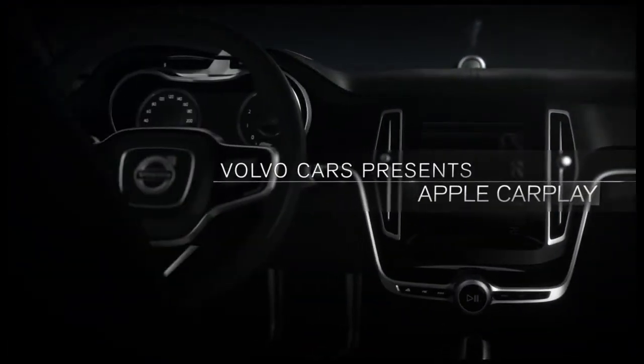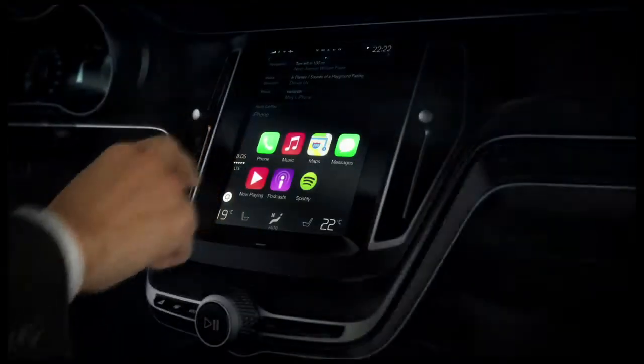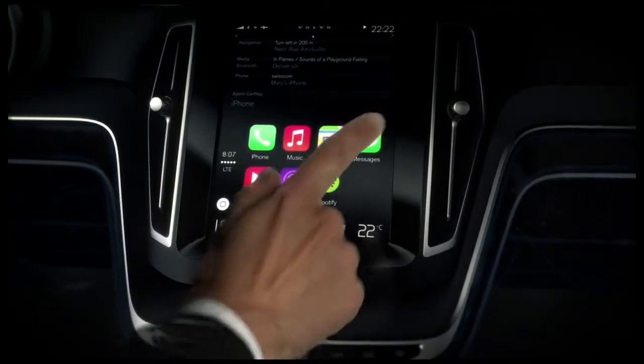In the coming generation Volvo Cars, Apple CarPlay is part of your in-car experience, enabling you to fully interact with the features of your iPhone through the user interface of your car.